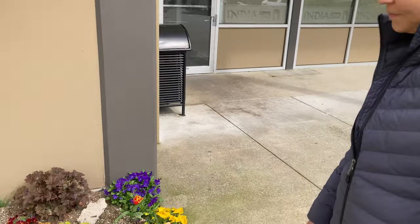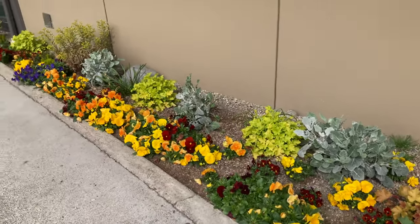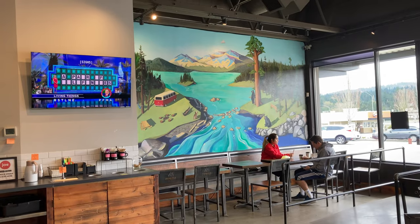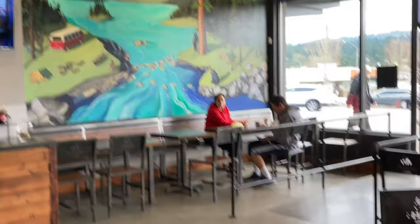Meg spotted these beautiful flowers here. Meg really likes this painting and says it reminds her of California. I don't like the politics or the taxes, but I think the state itself is beautiful. There's a difference.